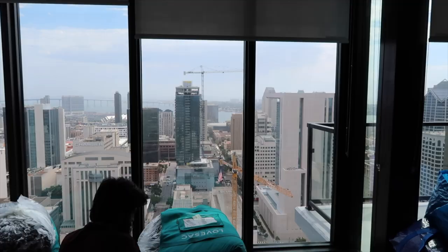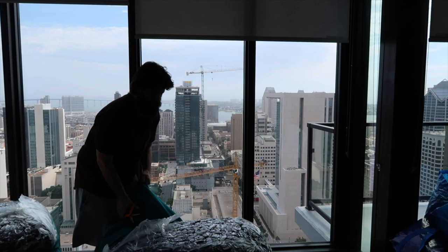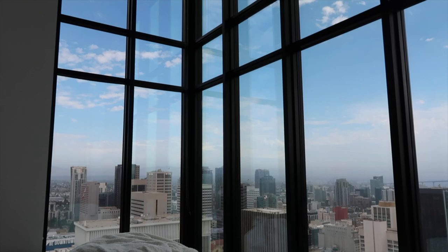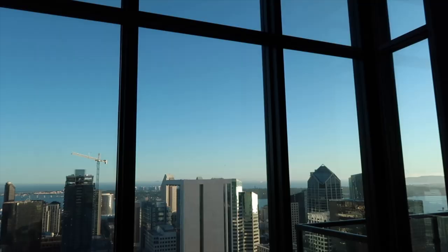We finally got to open up the bean bags and they are giant. It was not an easy task — it took quite a while to get them out of the bags at all. Then they immediately started puffing up, but you're supposed to let them go for like 24 hours. We had nowhere else to sleep that night since we hadn't unwrapped the mattress or put together the bed, so we slept on these. This is what they looked like the next morning — I feel like they're just perfect for this space. It's fun, it's cute, I love it.